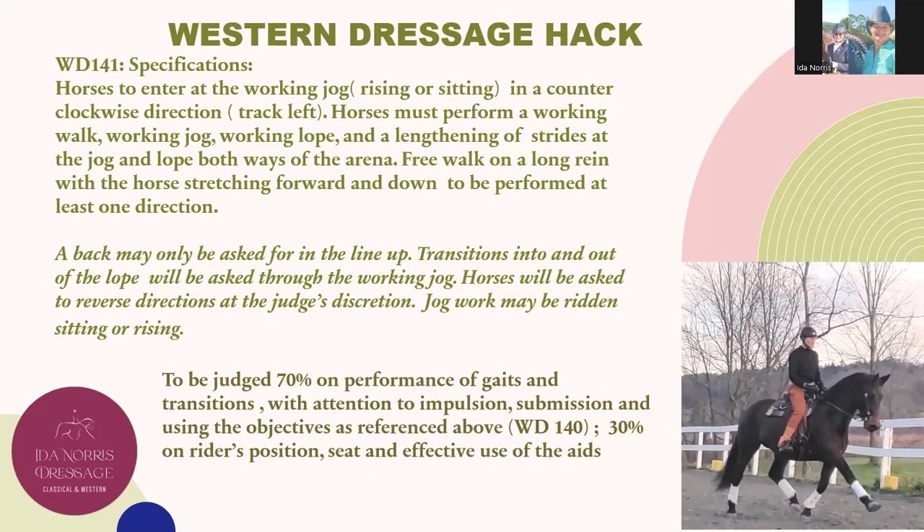They're looking for a horse that has the potential to show a greater ability to take weight behind, to clearly lengthen the strides, and to show more uphill positioning. Although the horse does not need to be at level 2 through 5, they're looking for horses that have the innate ability to collect and to show impulsion and changes of gaits. This is why the Western Dressage HAC horse is not eligible to go back into Suitability after it has been exhibited in Dressage HAC. It is judged 70% on performance of gaits and transitions with attention to impulsion and submission, and 30% on rider's position, seat, and effect of the aids.